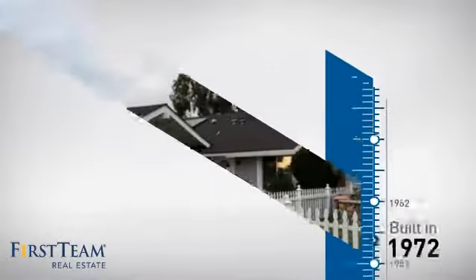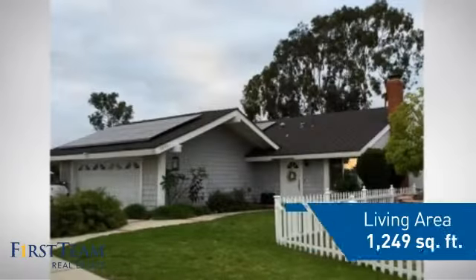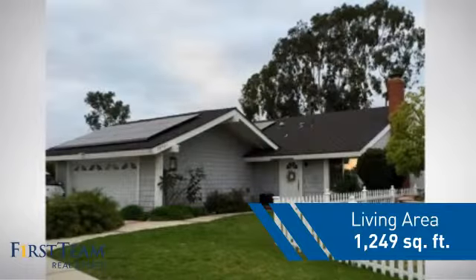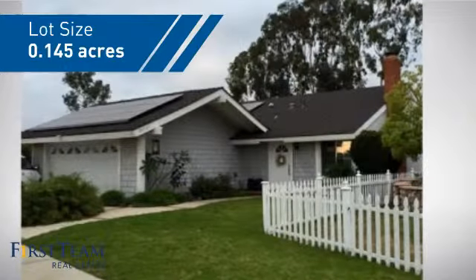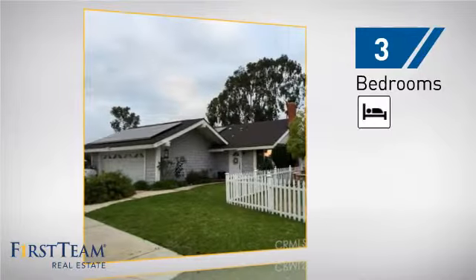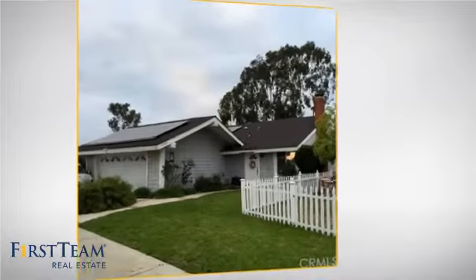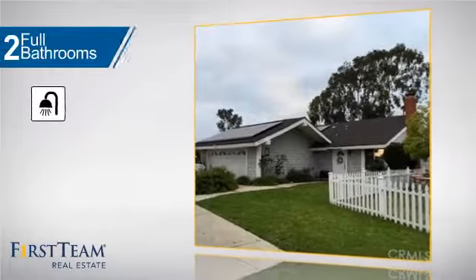This property was built in the early 70s and features over 1,200 square feet of space, giving you a spacious layout to play host or kick back and relax after a long day. Inside you'll find three bedrooms so everyone has a private space to come home to, as well as two full bathrooms.